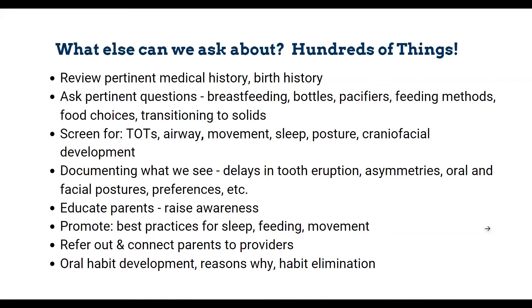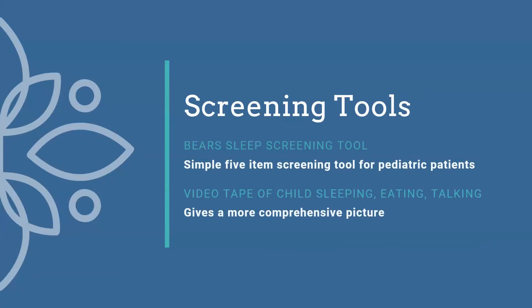Two screening tools I find really helpful: the BEARS sleep screening tool — a really easy five-item tool you can use for pediatric patients starting at age two. Another thing I like to do is ask parents to take videos of their child sleeping, eating, and talking. It gives you a more comprehensive picture and an opportunity to point things out to parents on the video that they might not have noticed before or understood as a really big problem.